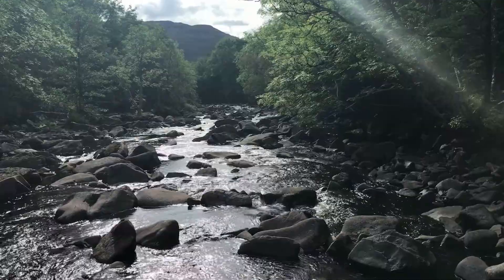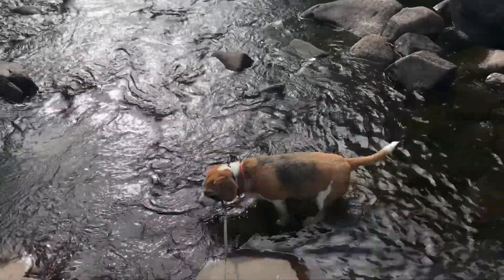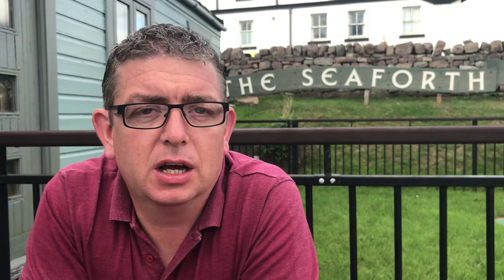Here we are - we are in Ullapool! We've just arrived in the village and are taking the riverside walk into the town centre. We've been going for about two hours. After a long walk into Ullapool - about five or six miles so far today - we've had a look around and stopped at a lovely restaurant called Seaforth where we had haddock and chips, the obligatory Irn-Bru, and we're just looking out over the harbour.